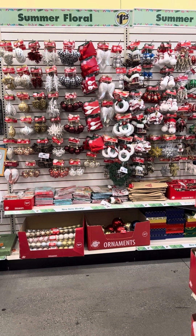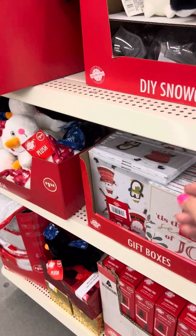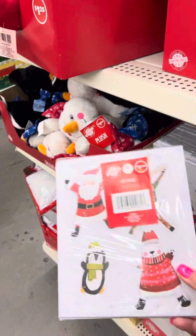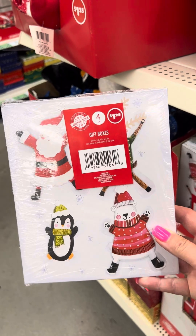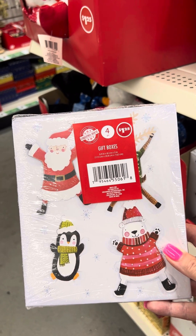I'm gonna slow stroll through the new Christmas items that Dollar Tree has so you can get a sneak peek. They have these little boxes — they're seven by eight and you get four.